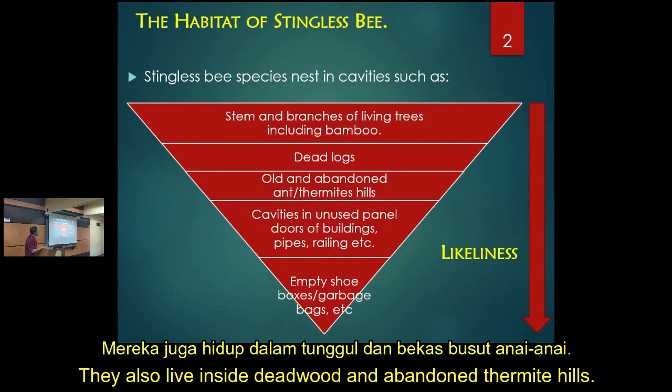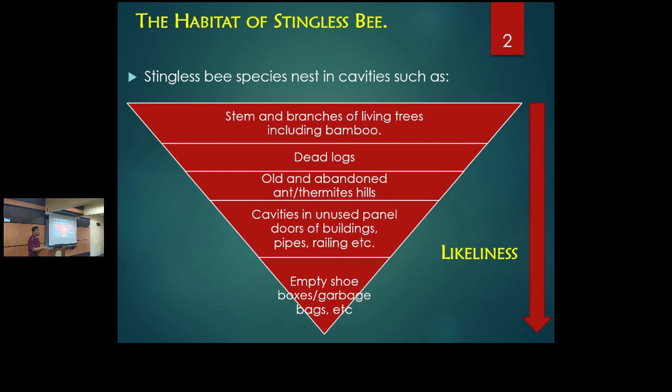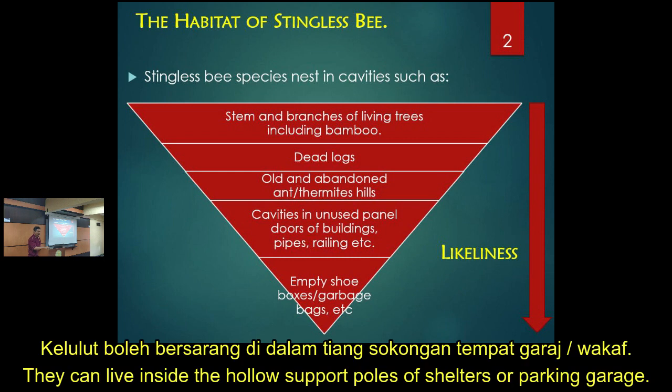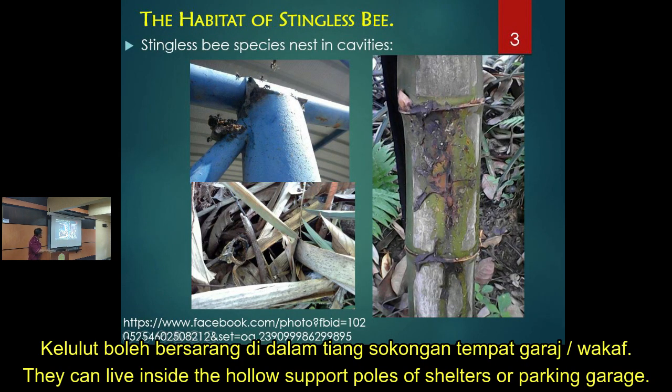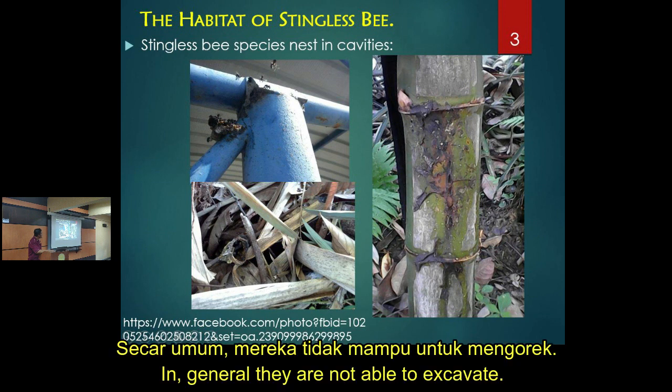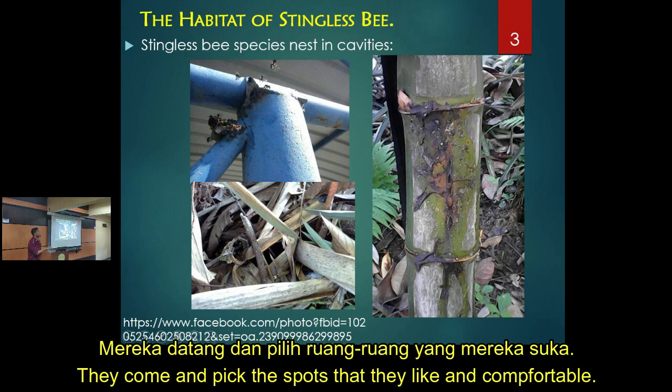They also live in deadlocks and are found in abandoned termite hills, even in buildings and other unusual places - like inside poles, shelter poles, parking garages. They are also found in bamboo, but they don't have the capability to make holes themselves - they just move in.